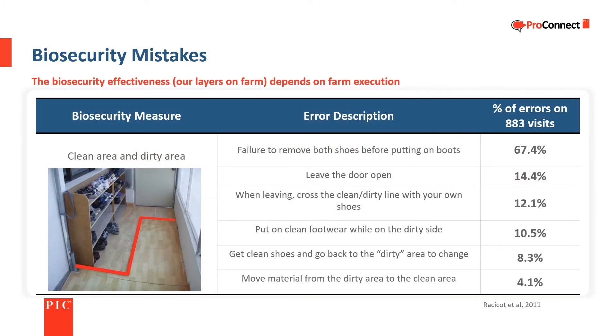A study done in Europe highlights some of the more common errors in biosecurity when entering farms. Human error plays a huge role in allowing pathogens into a farm. It is extremely important that the plan for entering and leaving a farm is followed. The most common errors centered around failure to respect the separation between the designated clean and dirty areas.